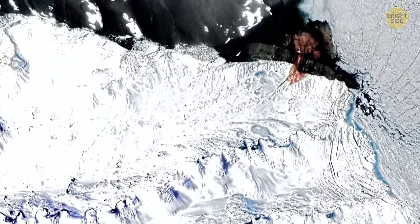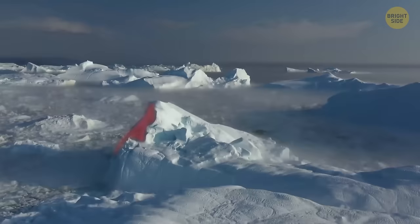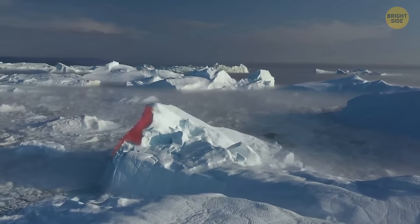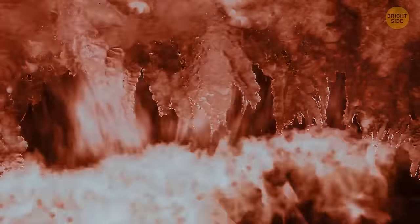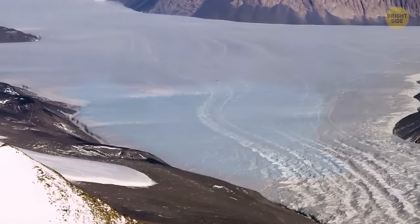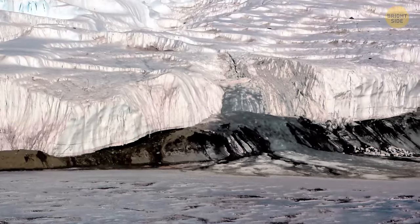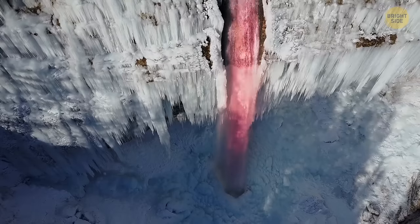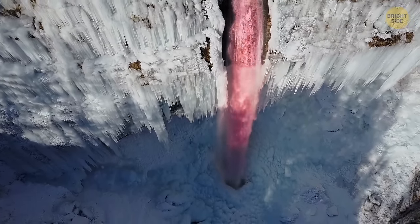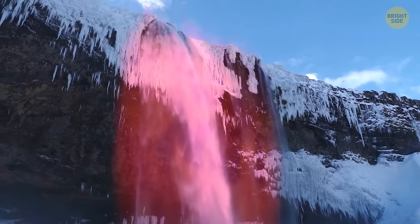You will quickly notice this blood-red waterfall among Antarctica's endless, dazzling white landscapes. Don't worry, it's not blood. For many centuries, the waterfall has been painting snow in a bright red color. The stream flows straight out of a white iceberg. Millions of years ago, there was a small, crystal-clear pond, but then a glacier formed around it. A thick layer of ice and snow blocks sunlight, heat, and oxygen access. For millennia, the reservoir remained in this cold vacuum. But at one point, the water made a hole in the icy wall and broke out. When this salty water comes into contact with oxygen, it immediately turns scarlet or rusty. Antarctica is the only place where you can find such a unique natural phenomenon.